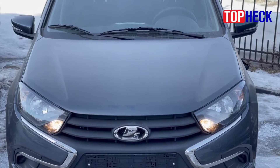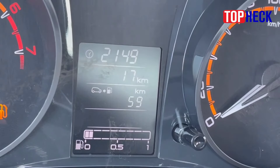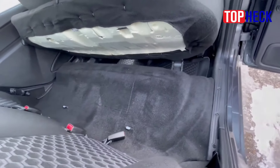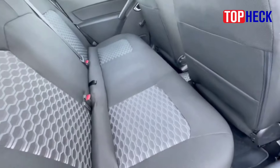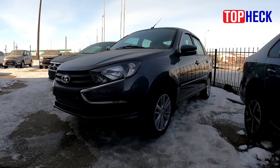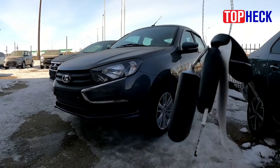Number 3: Lada Granta. Lada has long been a punchline for American auto enthusiasts, but the Russian brand continues to forge ahead — not just with street cars in Europe, but also with occasional attempts to score points in the World Touring Car Championship. One of its latest entries is the Lada Granta WTCC, a sedan that first competed in 2012.